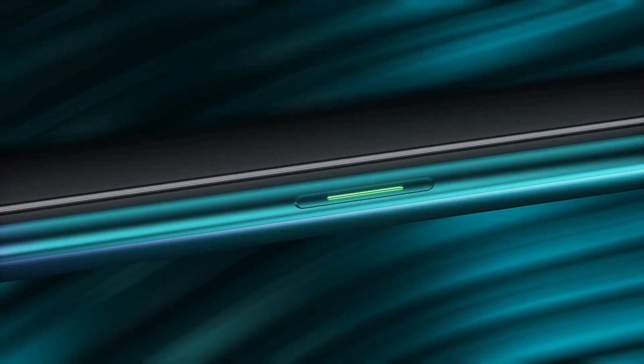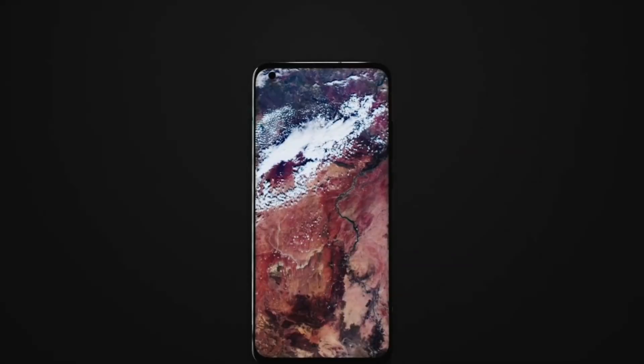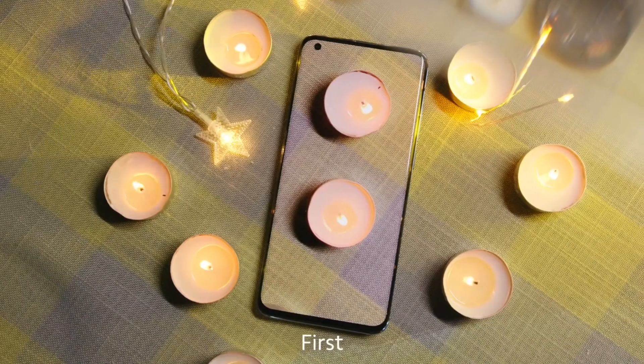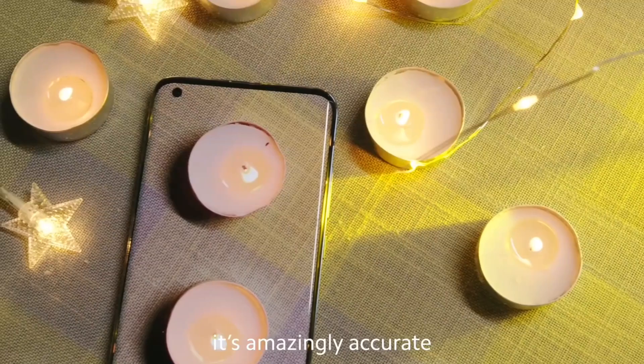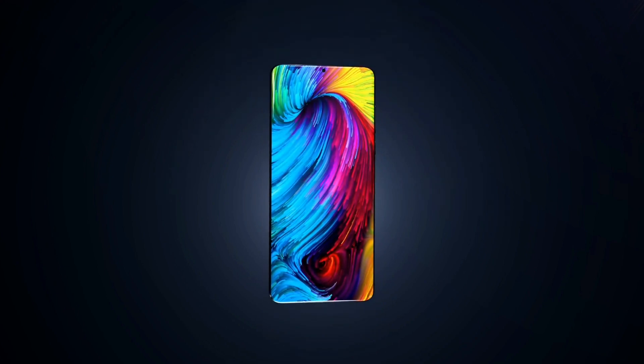The Oppo F17's base variant will be quite different — you will find a 6GB RAM with 64GB internal storage, and one variant with 128GB internal storage as well. The 6GB RAM with 64GB internal storage will be available at a quite low price, as Oppo is going to launch this at a slightly cheaper price this time.